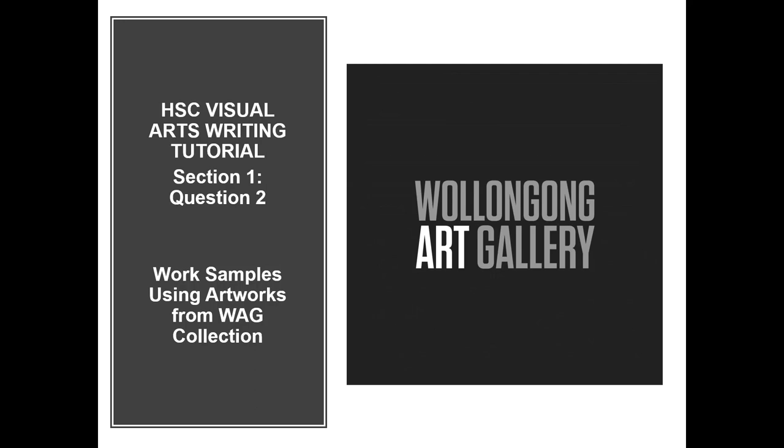This HSC writing tutorial was written and developed by Michael Lincoln. It is looking at Section 1, Question 2. The work samples are using artworks within Wollongong Art Gallery's collection. The focus artists are Eugene Von Gerard and Jan Sandbergs.